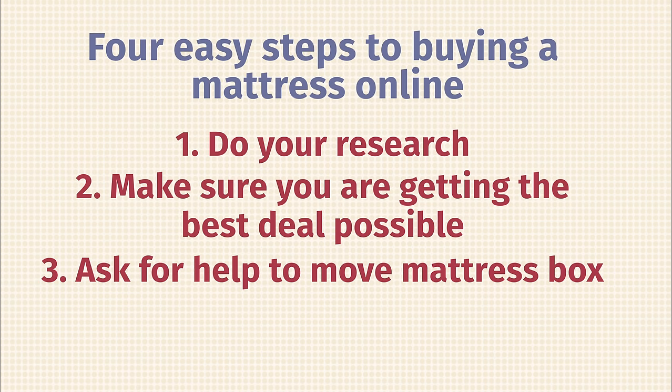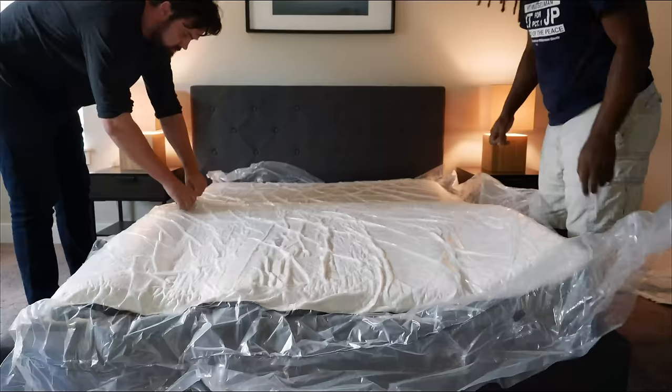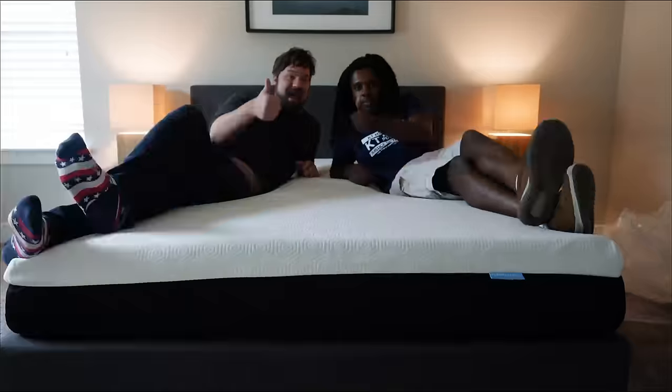Step three: your mattress will arrive at your house in a box, and sometimes that box is heavy. Ask a friend to help transport it inside and up to your bedroom. Open the box, take out the rolled-up mattress, put it on your frame or foundation, and cut through the plastic — it's a very easy process. If you're worried about the weight, go with the white glove delivery option. Many companies offer this — someone will come, set it up, take the packing material away, and even remove your old mattress.